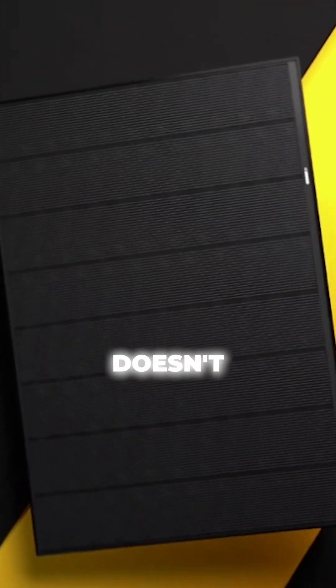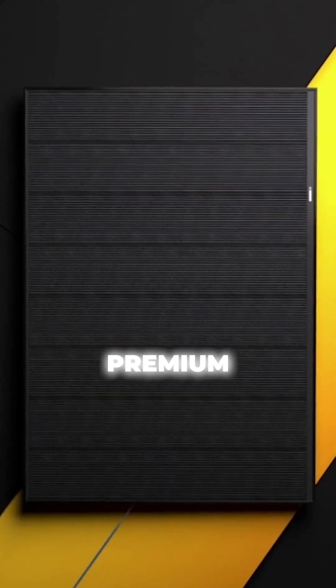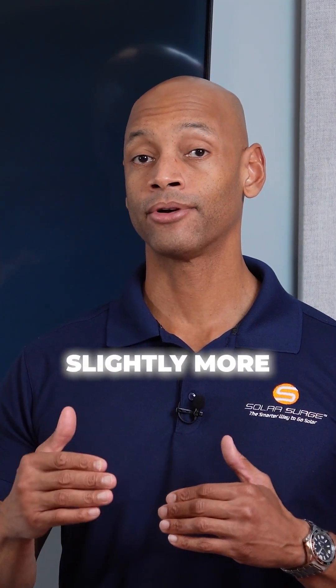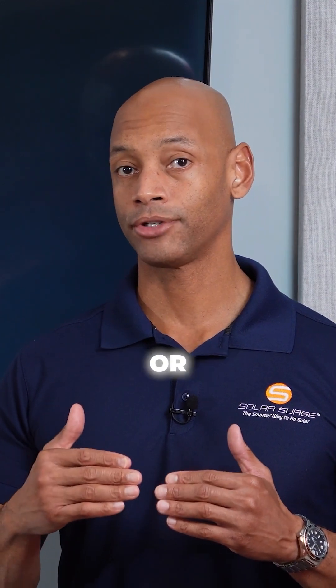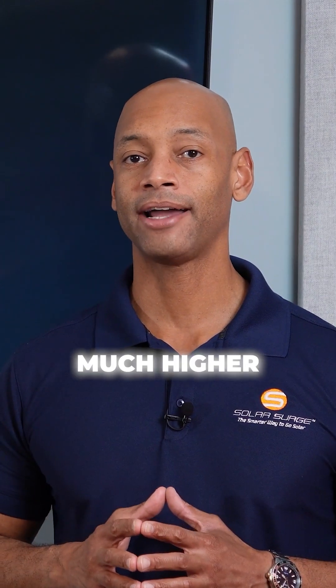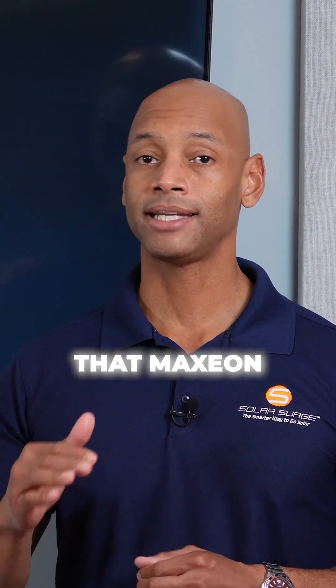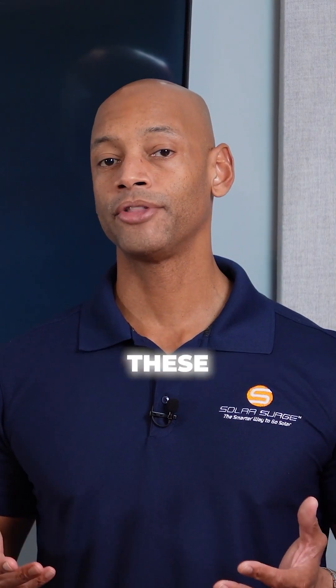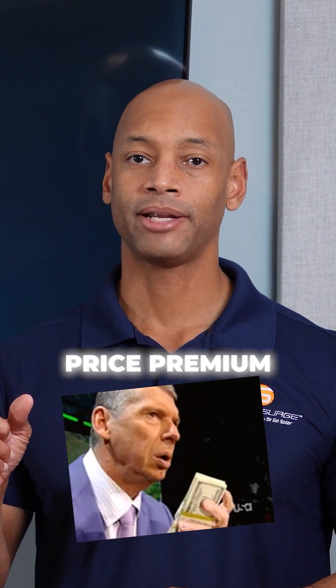REC doesn't really charge that much of a price premium for these performance benefits. Yes, you're going to pay slightly more than a discount or standard solar panel, but the price difference is not that much higher. That's one reason Maxion ranked lower and REC is ranked number one — they give you premium performance and a premium warranty, but at only a slight price premium.